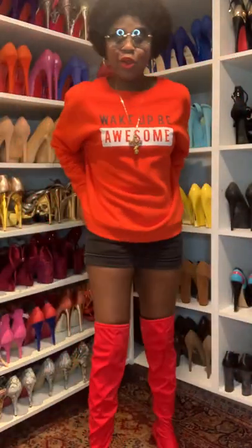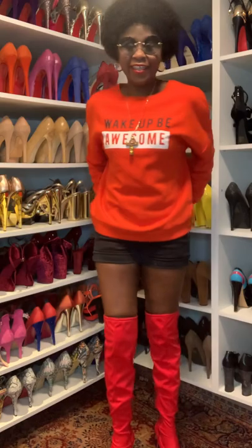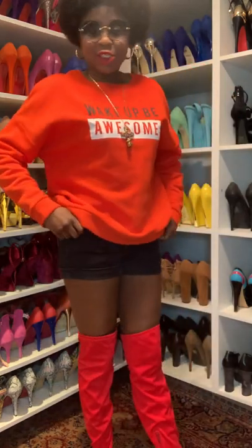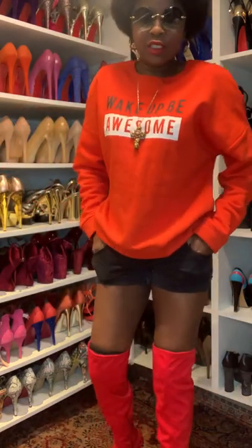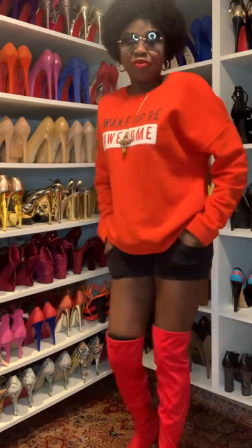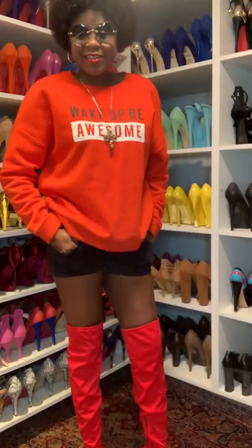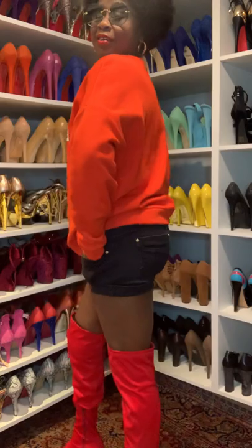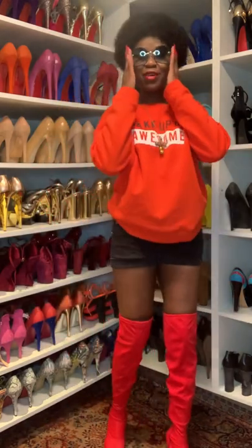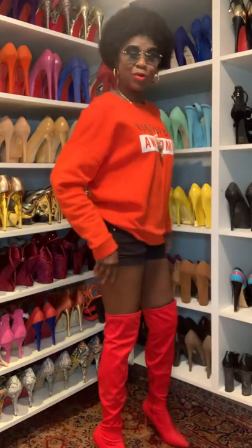Hello everybody, good evening! Today I'm here to do outfit of the day for you guys. Today it's all about shorts — wearing shorts in the winter. And I titled this my Super Bowl outfit; if I was going to the Super Bowl, this is what I was going to wear.